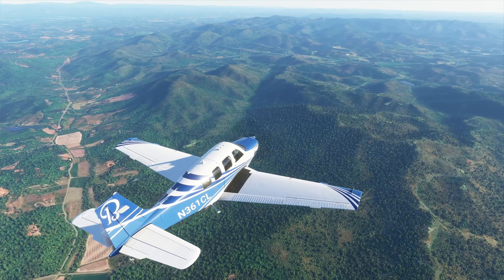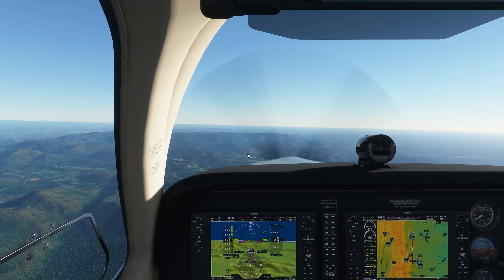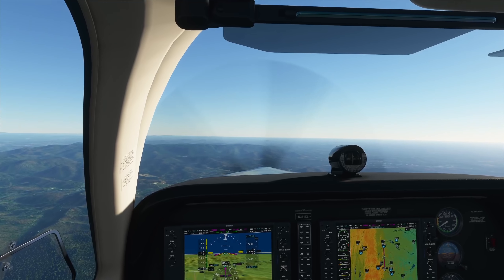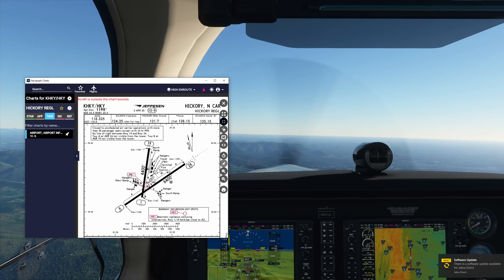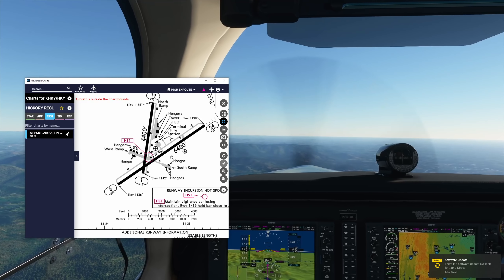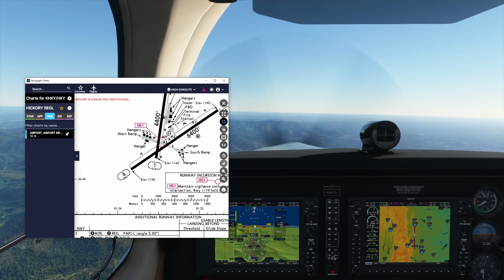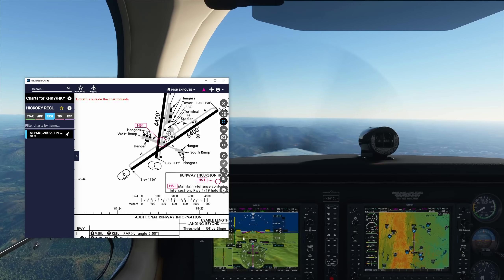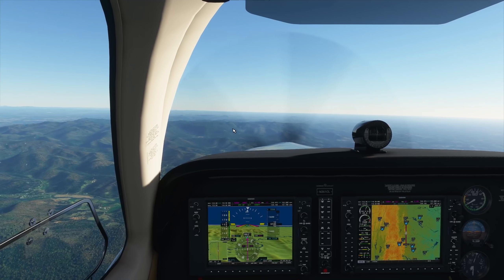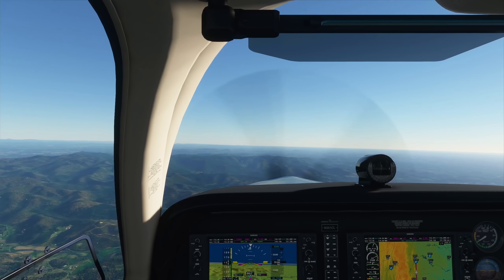Welcome back, guys — much closer now to our destination, should be about 10 minutes away. I've been given a runway to expect for Hickory Regional — expect runway six, straight in. Looking at the chart: heading 062 and the runway heading is 063, so that's almost perfectly aligned. I couldn't ask for a more straight-in approach.